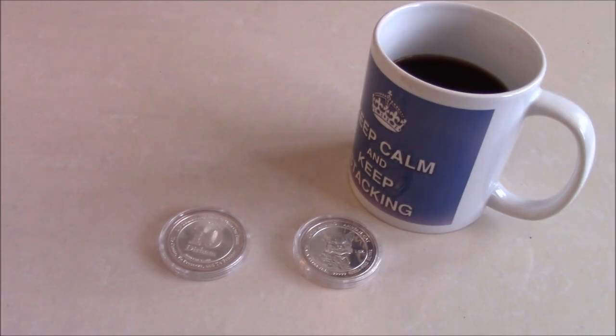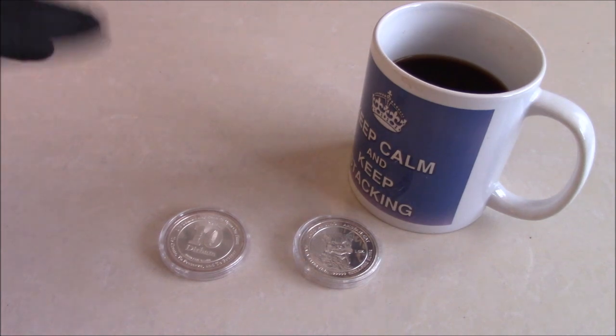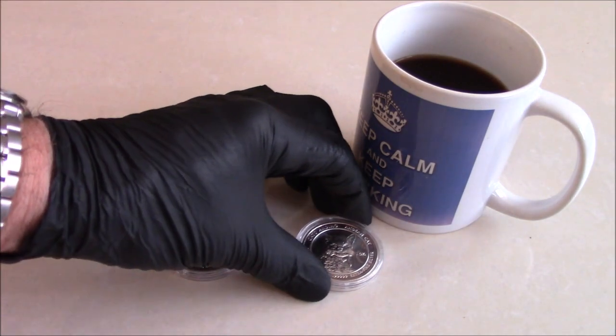Hi viewers. I thought I'd do this review on an unusual one ounce silver coin. I've had these ones several years and it was actually a small series, so it isn't just one coin I'm going to do the review on. There were several things interesting about this series.